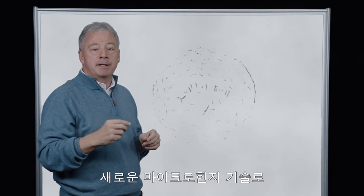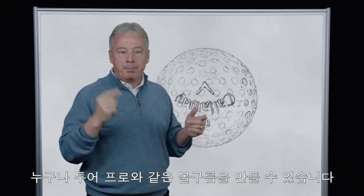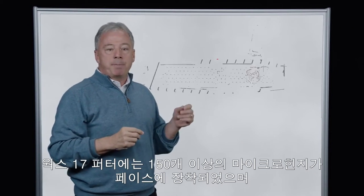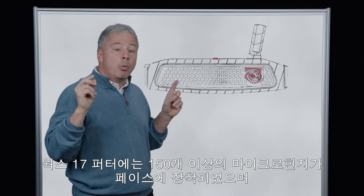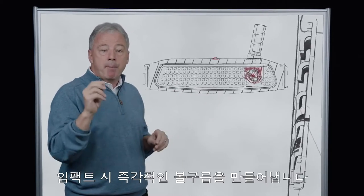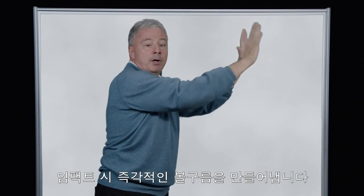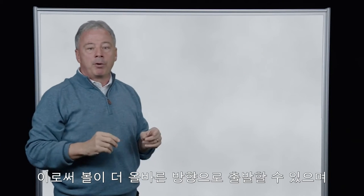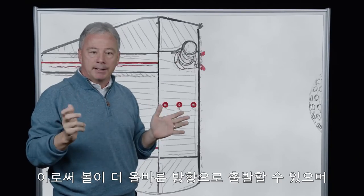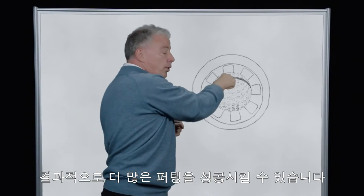Our new Micro Hinge Face Technology can help any golfer impart forward roll to help you putt more like a tour pro. Each putter in our new O-Works line has more than 150 micro hinges across the face. The micro hinges activated at impact propel the ball forward with forward roll. Forward roll at impact helps start the putt online, and when you start your putts on the intended line, they'll go in the hole more often.